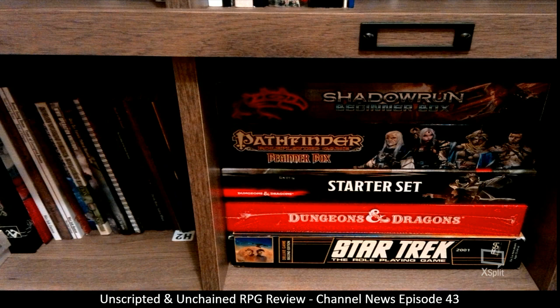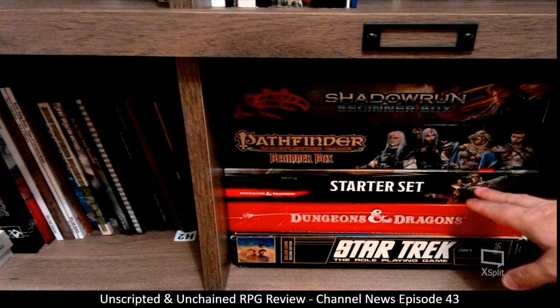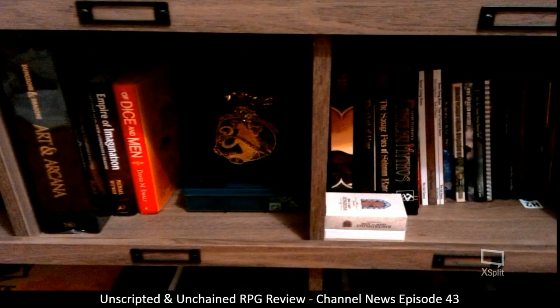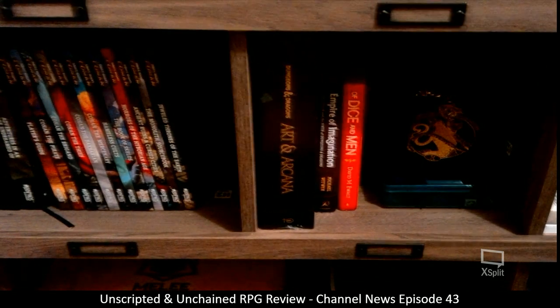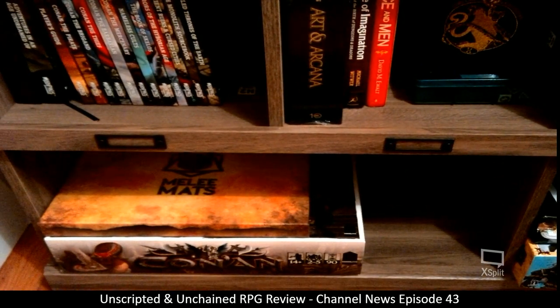A couple more box sets: I have the Shadowrun Beginner's Box, the Pathfinder Roleplaying Game Beginner Box, the D&D 5e Starter Set, and then the Stranger Things version of that. Also Star Trek — the roleplaying game — and that's also a complete set. Then let's get the final two sections down here at the bottom, which are for my larger boxes.